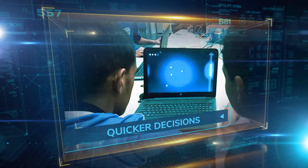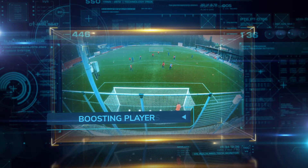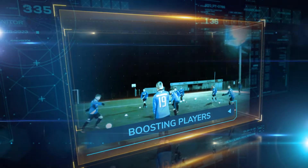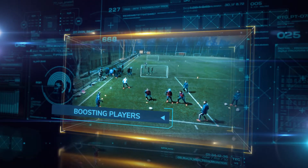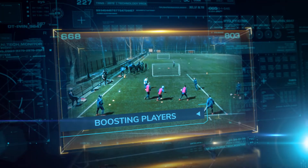Years of meticulous research, both on and off the field, have gone into this highly effective training system. It is widely accepted that on the soccer field, game intelligence is what separates the best from the rest. Coaches are continuously looking for ways to train this elusive skill set. However, until now, success has been limited.